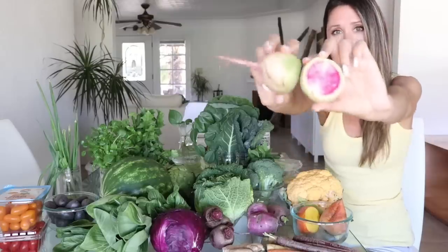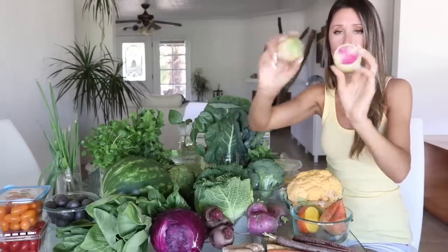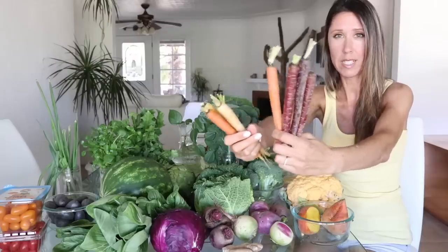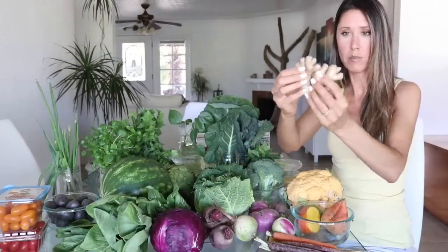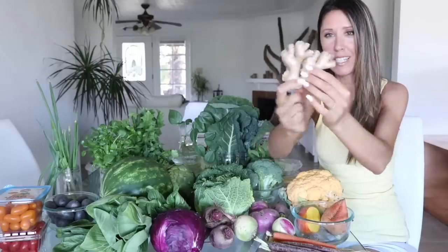We've got watermelon radishes — I don't love regular radishes because they're too spicy and pungent, but watermelon radishes are more subdued. When you cut them open they're all pink on the inside and so pretty. Purple carrots are my favorite, and then we have a couple of orange ones. When picking ginger, go for the biggest meatiest pieces with fewer small nubs — the chunkier pieces are juicier and you get more for your money.